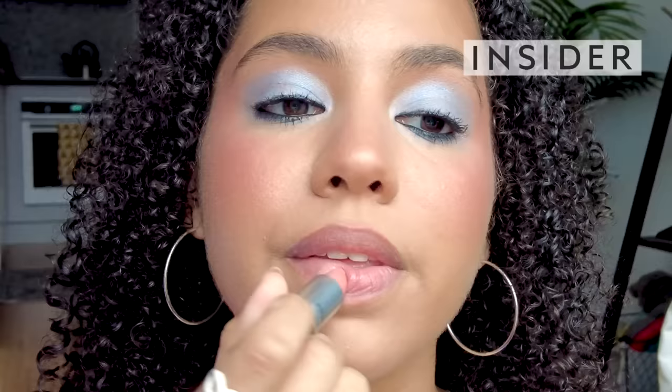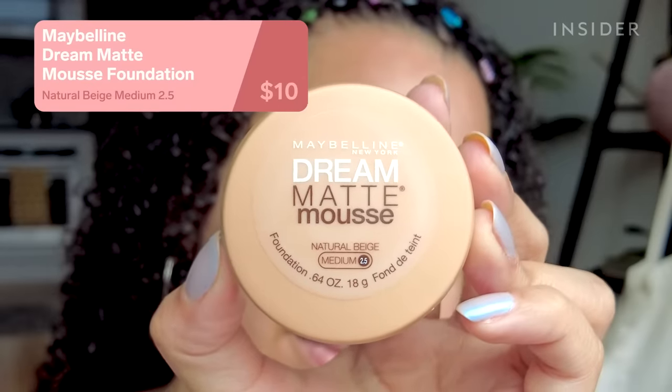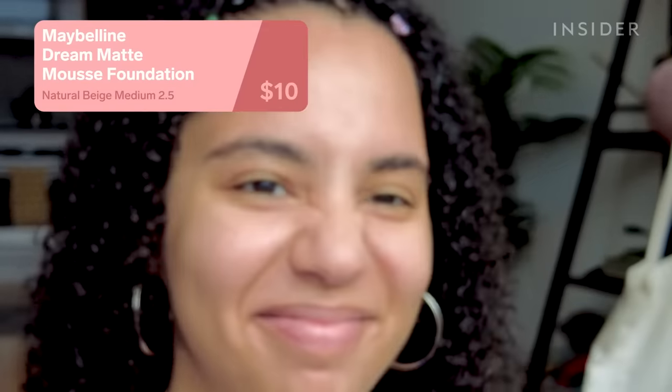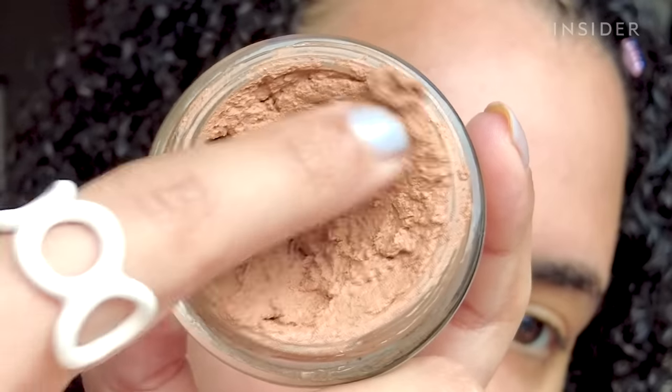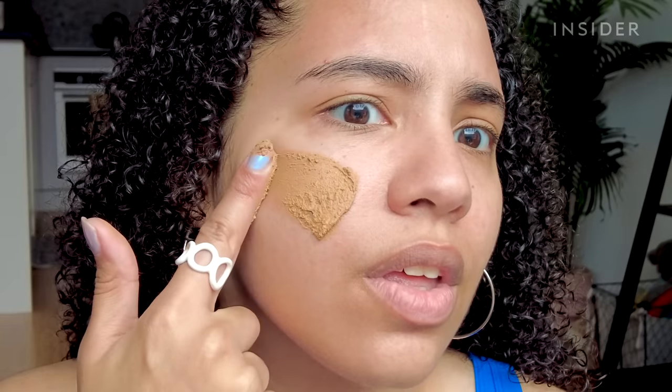I normally test the latest beauty releases, but today I'm testing out the most hyped products from the early 2000s. Let's start with some face products. I had to include the Maybelline Dream Matte Mousse foundation — I feel like this was a lot of people's first foundation, mine included.